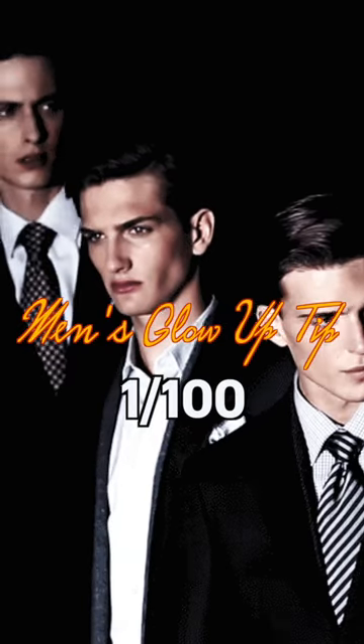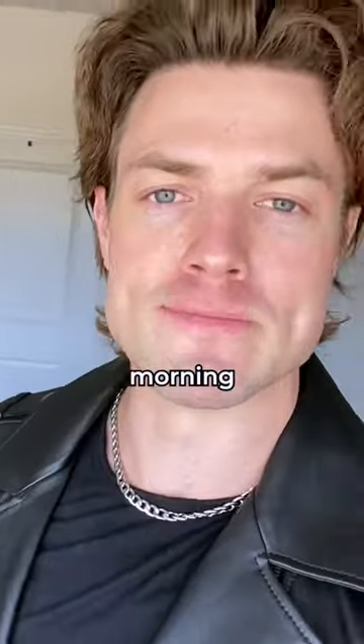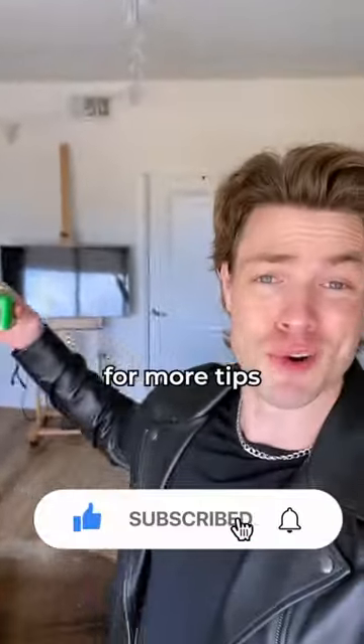Men's glow up tip one out of a hundred. Put a little bit of bag balm on your skin every damn morning. This is an old-school skin moisturizer that soothes and lubricates your skin and gives you that dewy, glowy look that everybody wants. Try it out and follow for more tips.